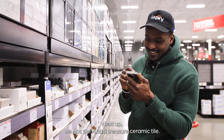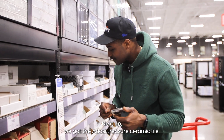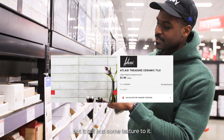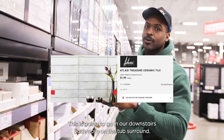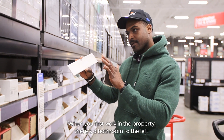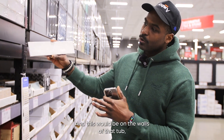Next up, we got the Atlassi Treasure ceramic tile — this bad boy right here. It's like a grayish material, glossed over, but it still has some texture to it. This is going to go in our downstairs bathroom on the tub surround. When you first look into the property there's a bathroom to the left, and this would be on the walls of that tub.